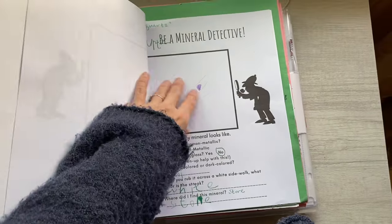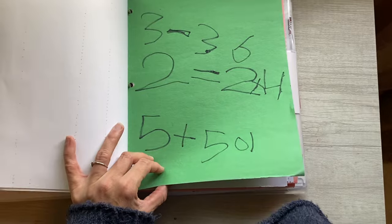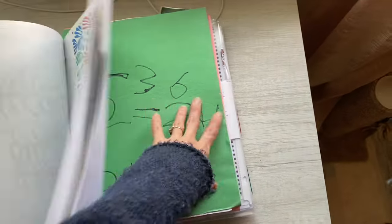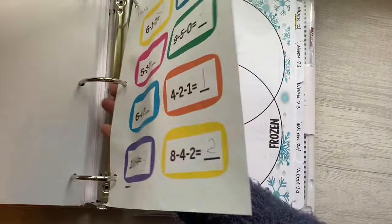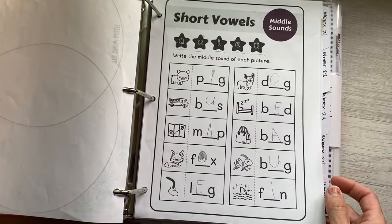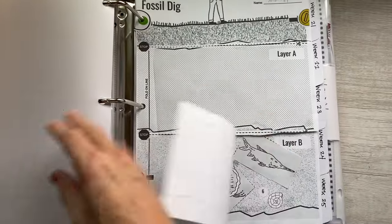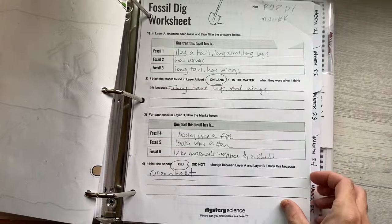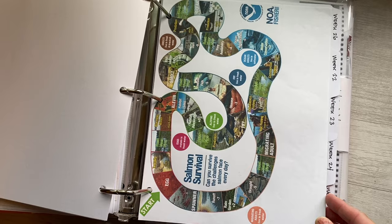This is when we studied minerals. This is what I found on her desk when she was just messing around — not part of a school day — and this was early on, like week eight. Then if we get into week 19, I can see her math has really improved — we're doing three-digit subtraction, a mini book report. This was a Mystery Science assignment for a fossil dig. This was a salmon survival board game from our American Girl History curriculum. And then here we are at week 23.